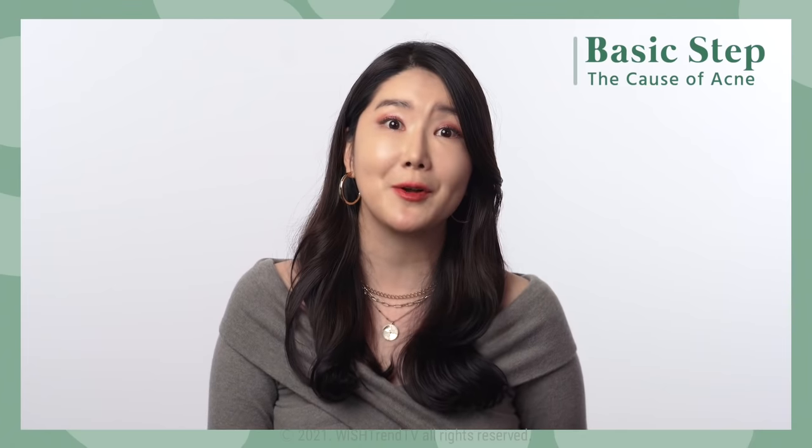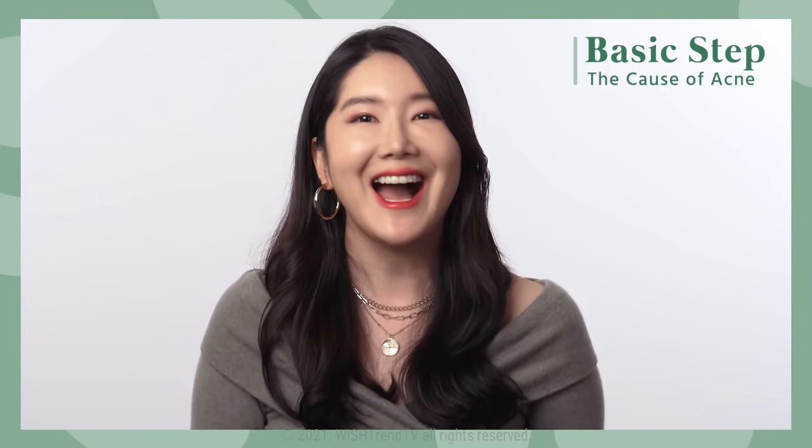During puberty, it is natural for sex hormones to increase, meaning the appearance of acne is also very natural. So hormone therapy is a very important part of treating acne. Today, I will tell you how to treat acne with just skincare without any medication and without affecting your hormones.